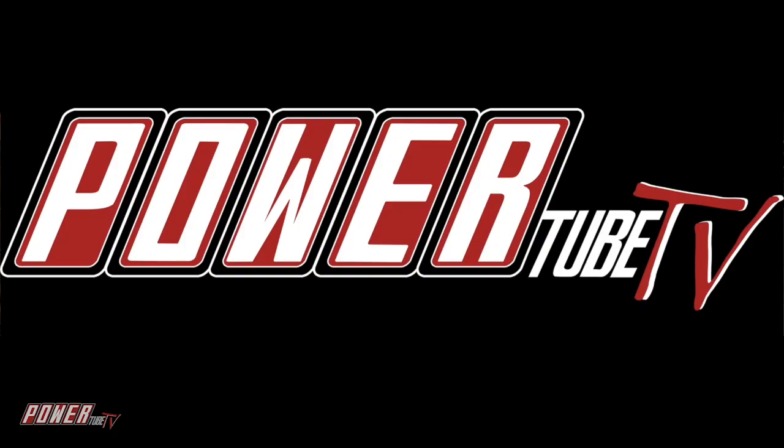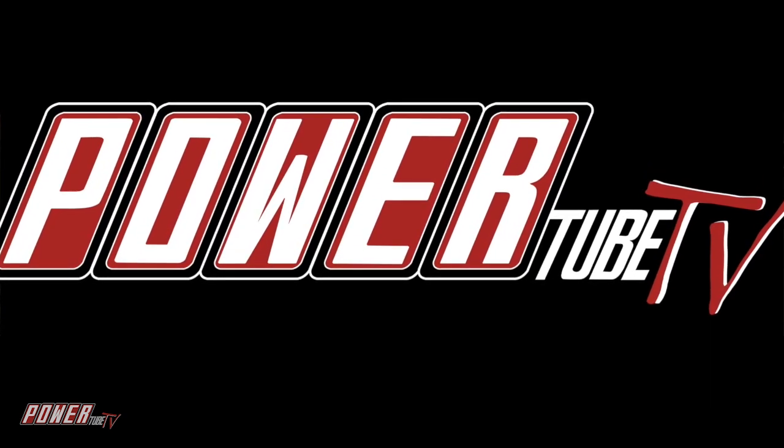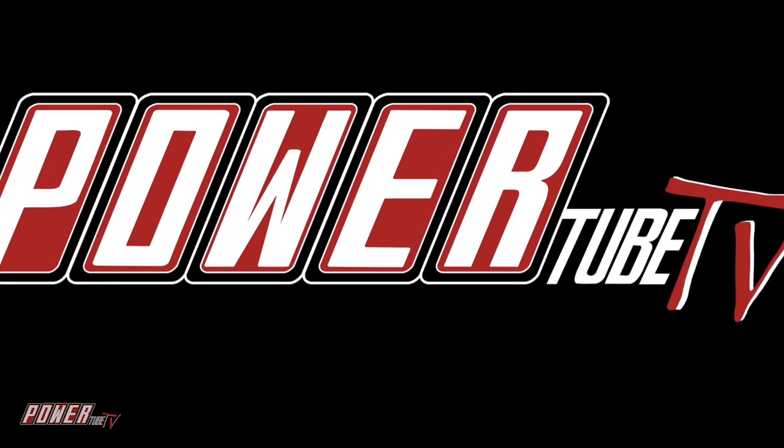This past weekend, our streaming network Power Tube TV had a big reveal — they brought out the new address on the internet. You can pick it up at watchpttv.com. You can check out all the shows on the new network. Chances are if you're watching us right now, you figured out one of the ways — Roku and all sorts of places, with more stuff to come.